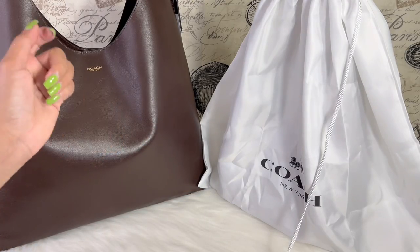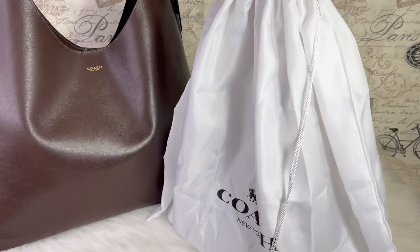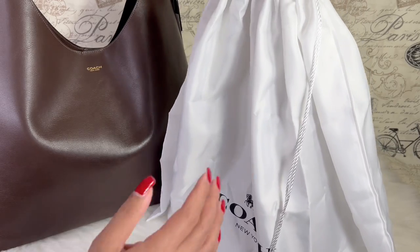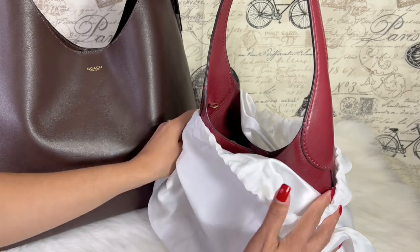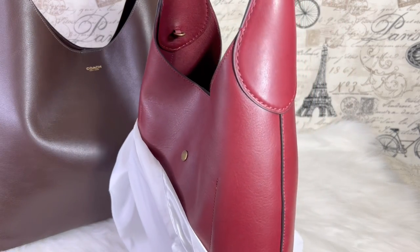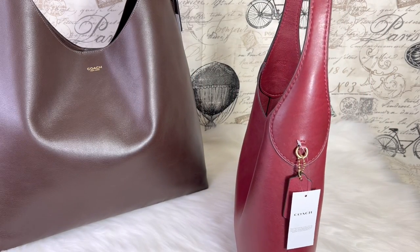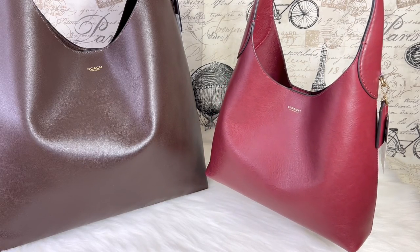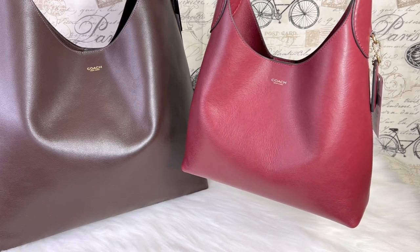Moving on to the next item — I've been tracking this particular color and I finally got it. This is the sister of the Brooklyn 39; she is the size 28. The color is stunning!